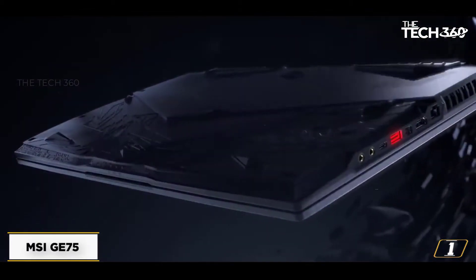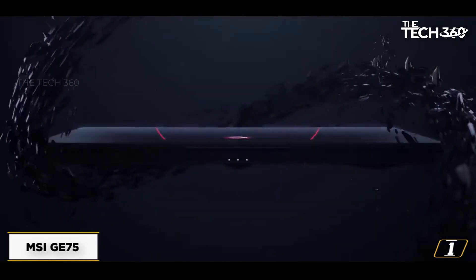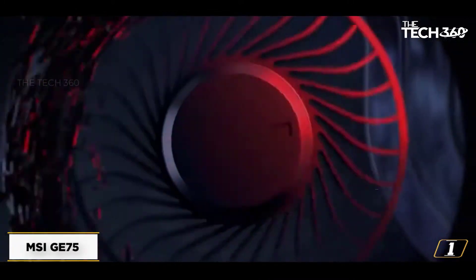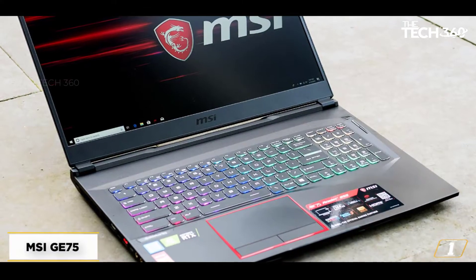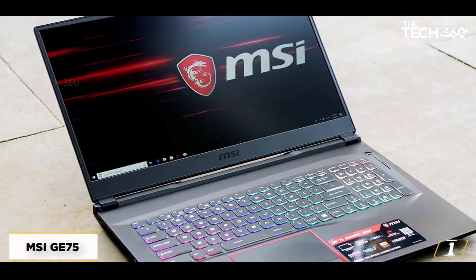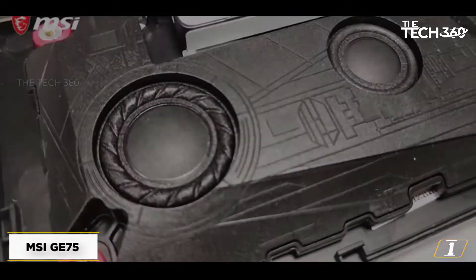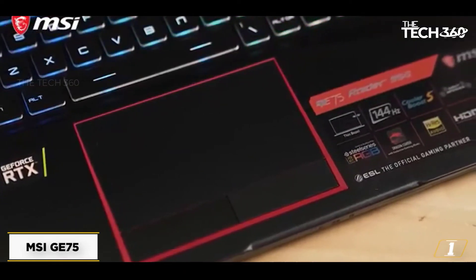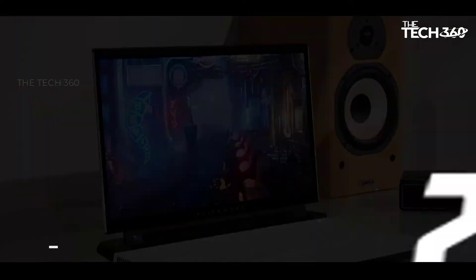However, a majority of the heavy lifting is done by the GeForce RTX 2060 GPU, that allows you to play every single gaming title there is at decent settings. Not to mention the 6 GB VRAM that assists the graphics processor in case complex gaming textures and environments are encountered. Overall, the MSI-G75 is one of the better laptops in the market with an RTX 2060 GPU, provided you are mostly into gaming and other professional uses followed by some content creation.